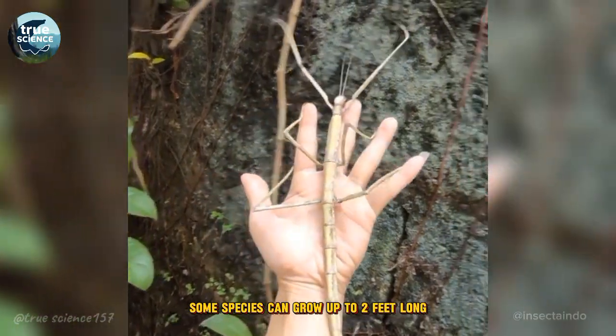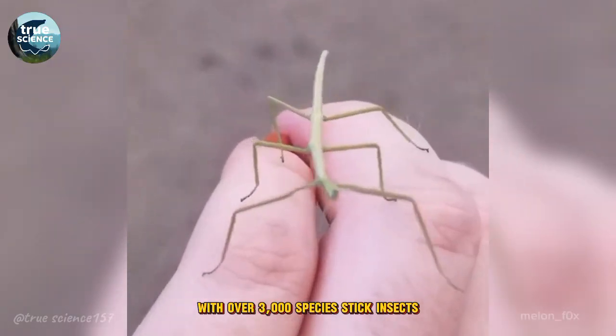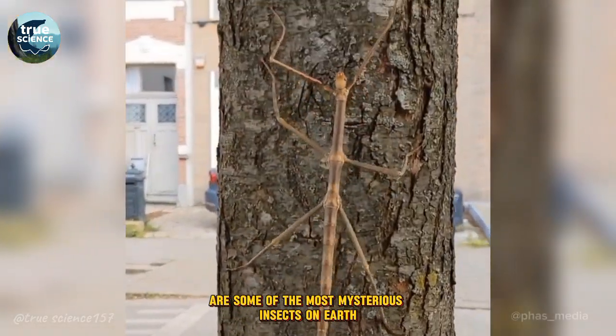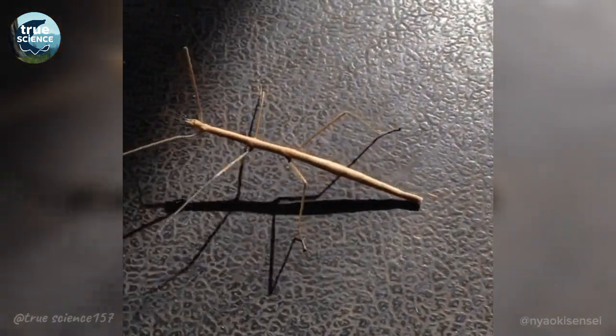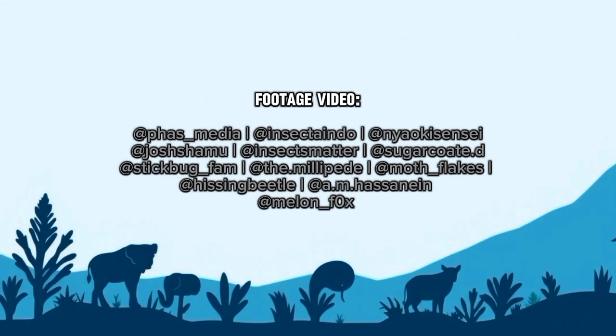Some species can grow up to two feet long — that's bigger than a house cat. With over 3,000 species, stick insects are some of the most mysterious insects on Earth. Would you be able to spot one in the wild? Or would it fool you too?